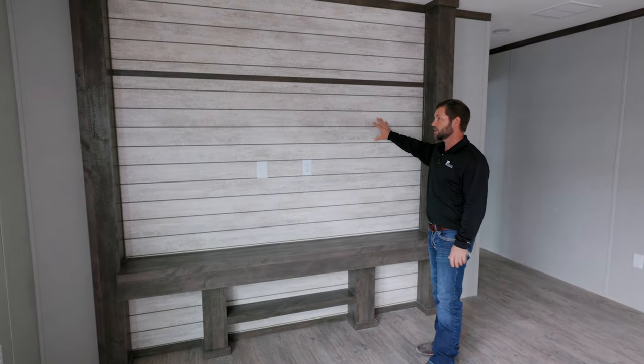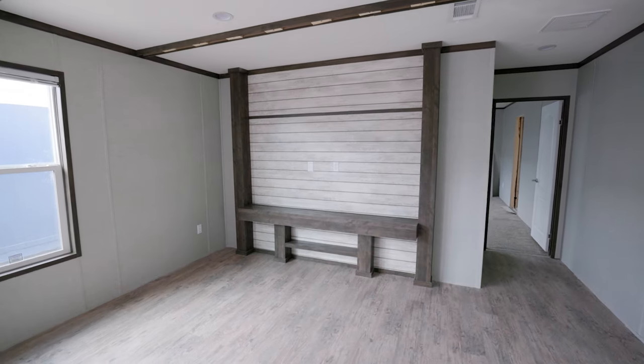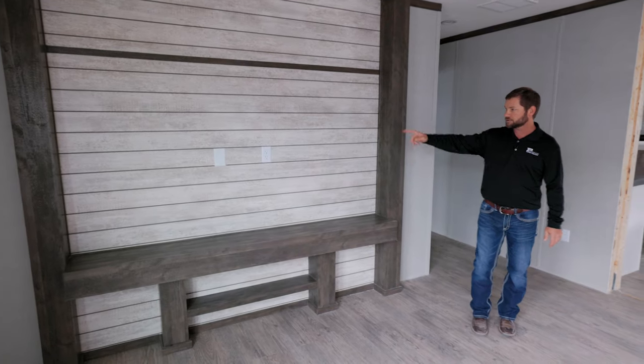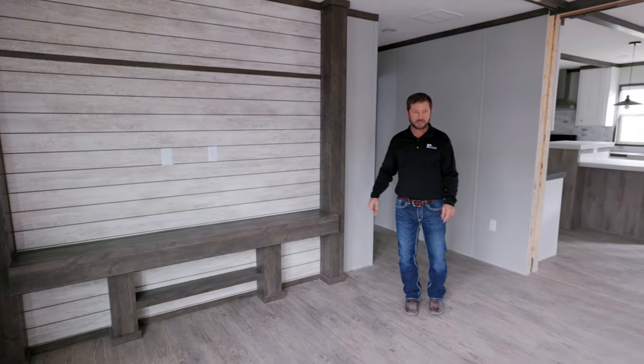We're inside the living area now. As you can see, it's got a built-in entertainment center. There's plenty of room for an 80-inch or bigger TV. It's already pre-wired — got your receptacle right there, ready to go.